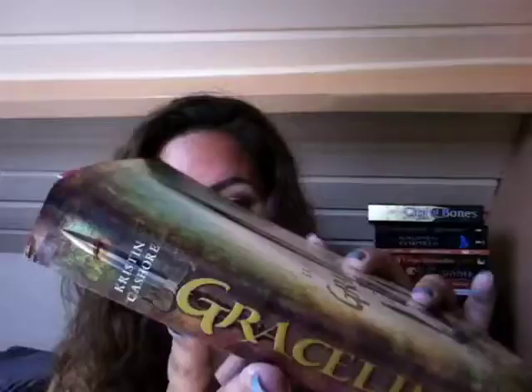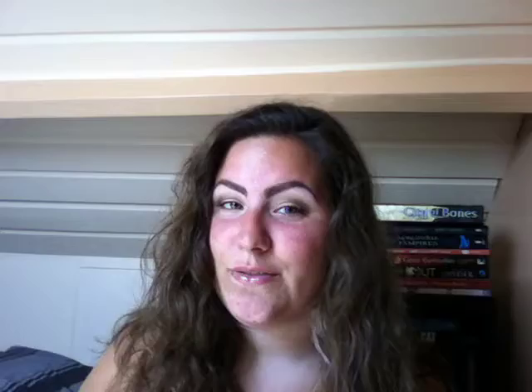It's about a girl who has a grace — a gift — and her gift is that she can kill people with her bare hands. She meets a prince who has combat skills and together they stand up to a king or something. I'm really bad at explaining books before I've read them, but it looks really, really good and I love the cover and the spine. A big thank you to IEatWords and Stalking the Bookshelves for my book.